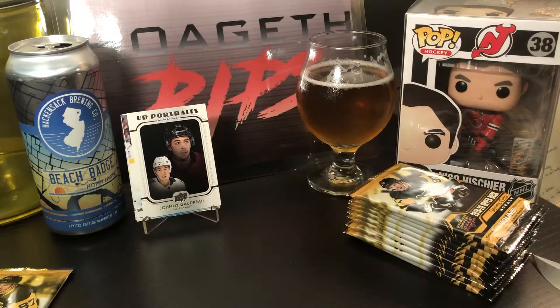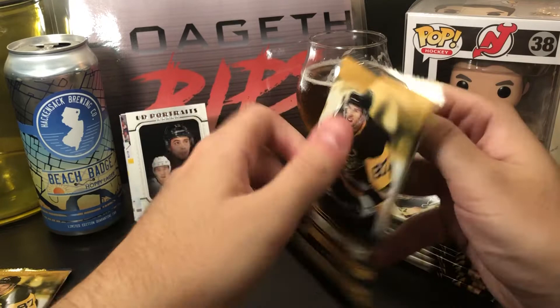I like the portrait cards — I feel like a lot of people don't, but something about them I like.